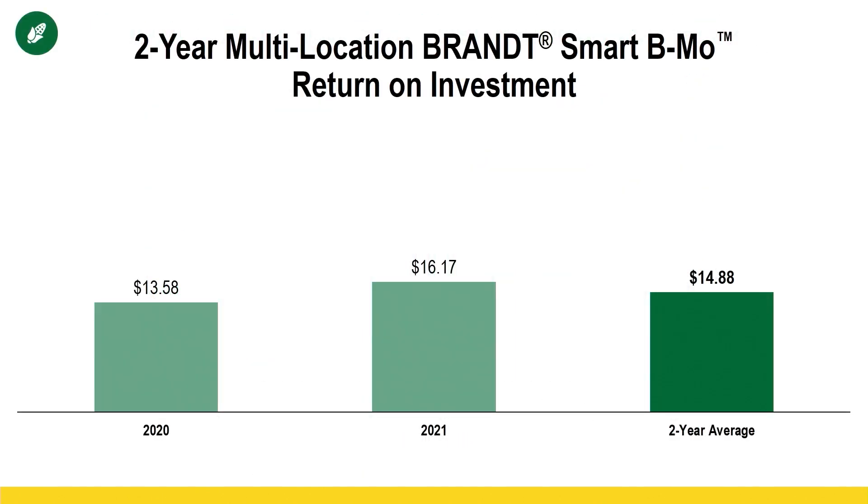Two years of data on Brandt Smart BMO — it wasn't just a one-year result at $16. 2020 gave very similar results adding boron. Why is boron going to help later in the season in the reproductive stages? It helps with pollen tube elongation, pollen viability, tip fill on the ears of corn, and other grain fill properties. So with adequate boron, we tend to retain more kernels, see a cleaner and better pollination process, and ultimately have higher test weight and kernel weight at the end of the year.